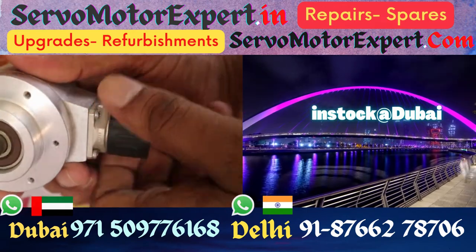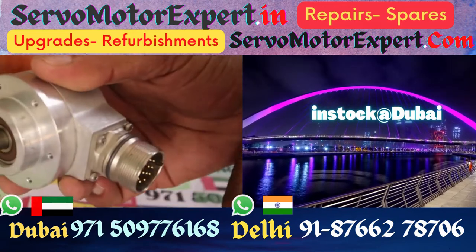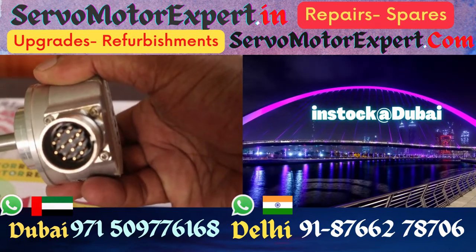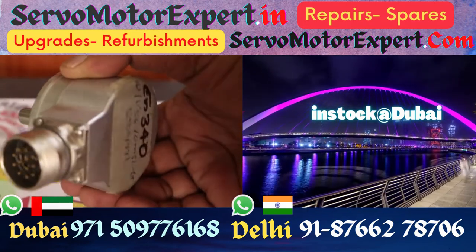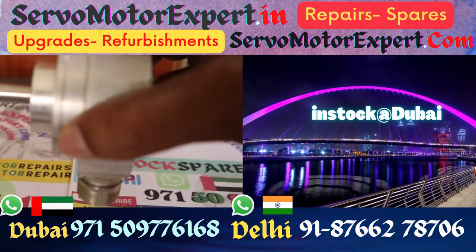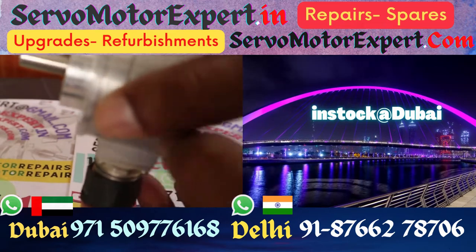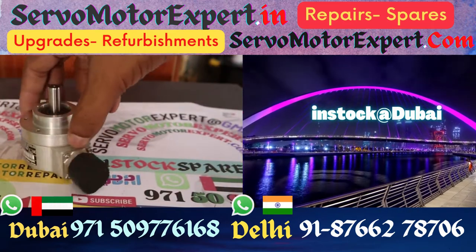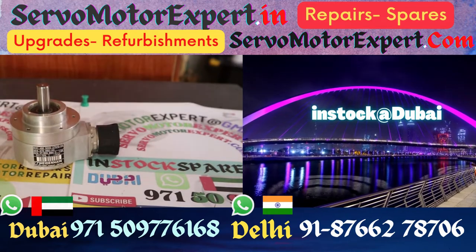We can't keep all the PPRs, but we stock mostly the usual PPRs the industry uses — like 500, 1000, 2500, 5000, 1024, 2048, and 360 degrees. Some unusual ones will also be stocked. Check with us for whatever you are looking for, and we will immediately update you on what is available and what equivalent can be supplied.